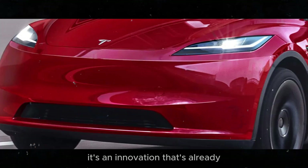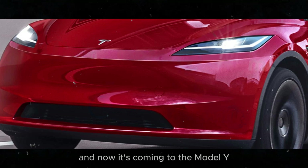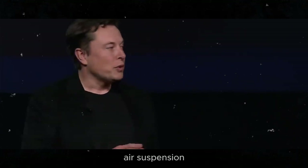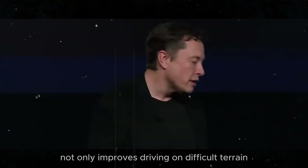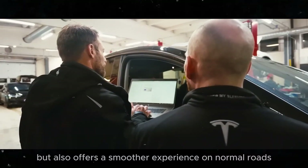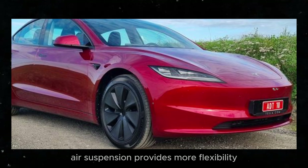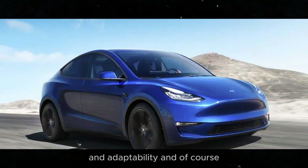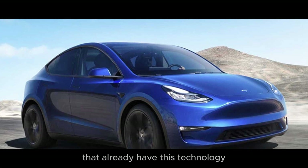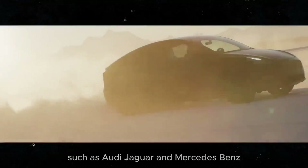Air suspension is an innovation already present in other Tesla models like the Model S and Model X, and now it's coming to the Model Y. It not only improves driving on difficult terrain but also offers a smoother experience on normal roads. This puts the Model Y Juniper on par with competitors that already have this technology, such as Audi, Jaguar, and Mercedes-Benz.